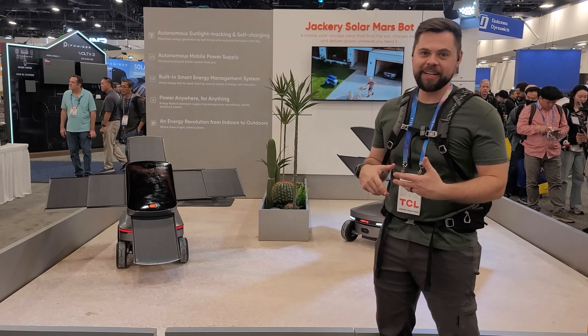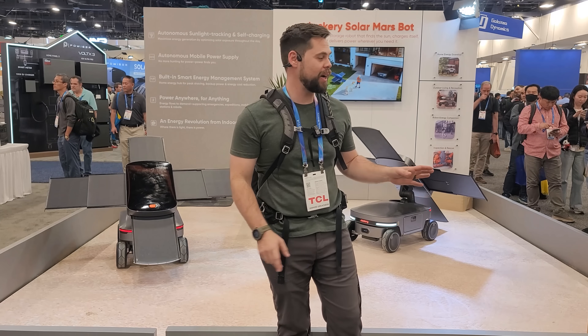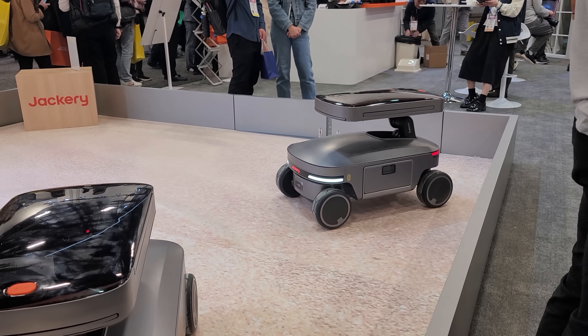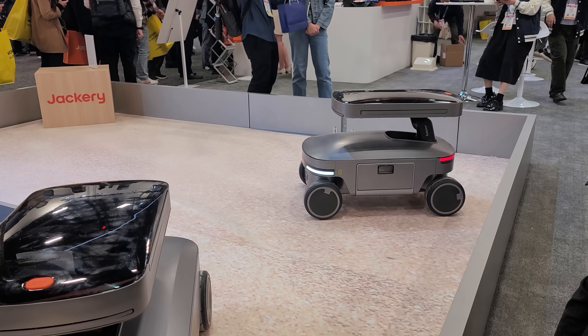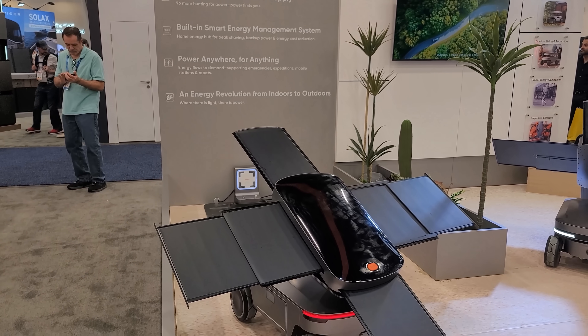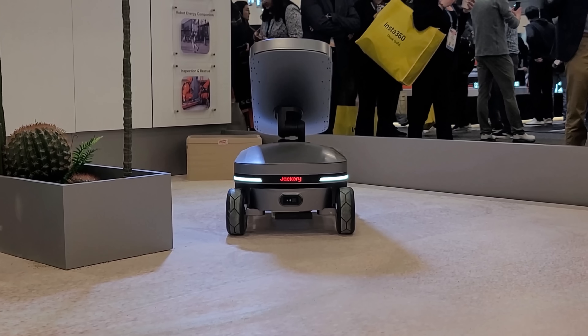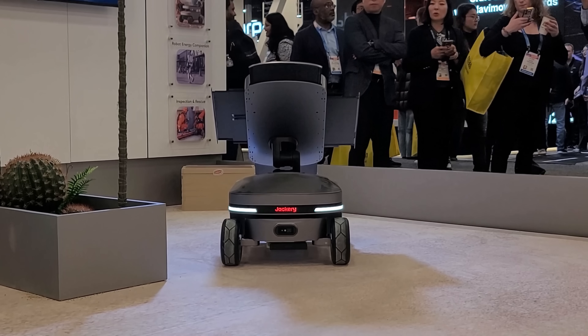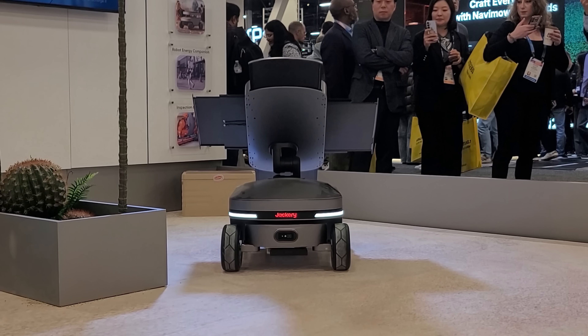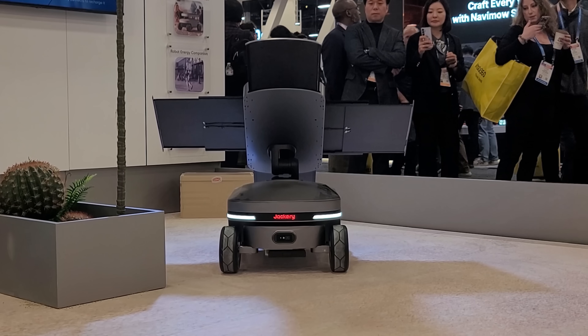Jackery's booth is absolutely hopping here at CES 2026, and this is something really cool they've been working on for a while — they're calling it their Mars Robot. It's an AI intelligent robot that has deployable solar panels. The concept is that it can go around your yard, your house, anywhere on your property, and provide solar power portably wherever you want it to go. It really proves the concept of what Jackery is capable of doing.